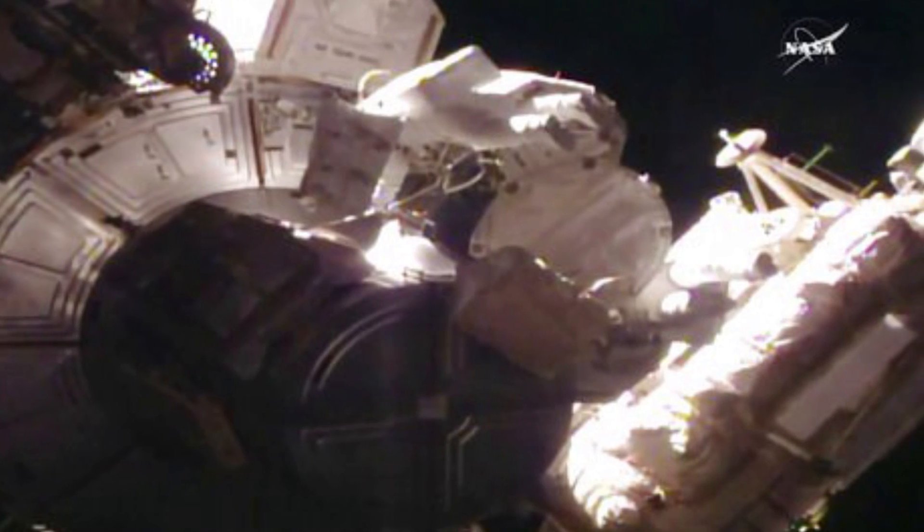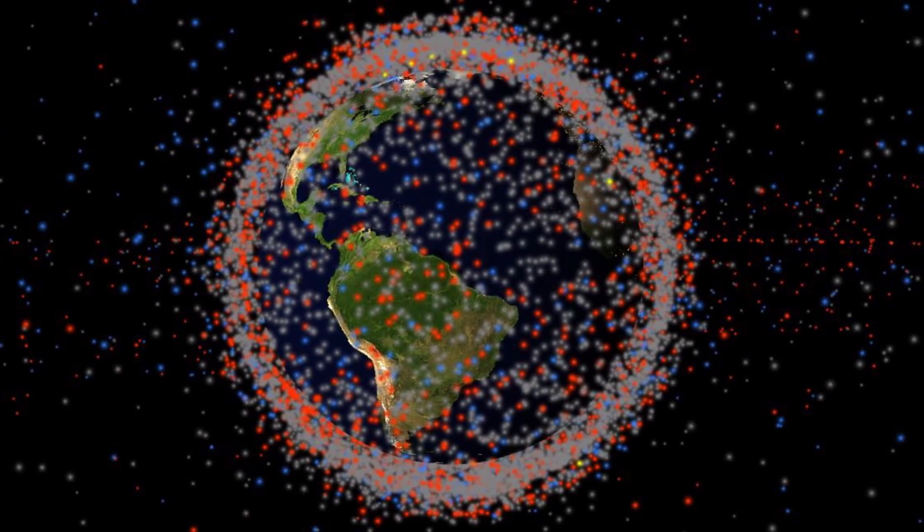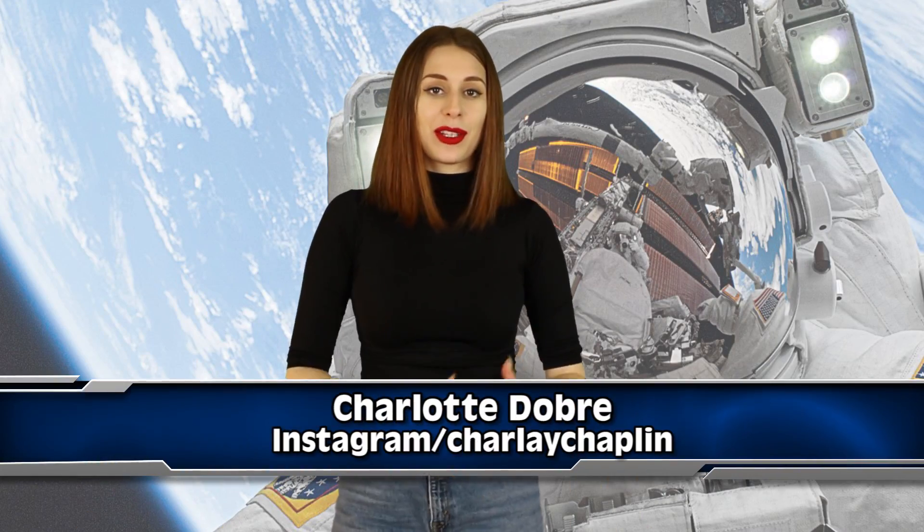During a spacewalk on Thursday, NASA astronauts lost a key piece of the space station's shield. It's now floating in space. What's up space potatoes, welcome back to IO, I'm Charlotte Dobre.